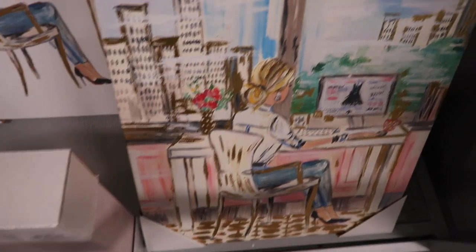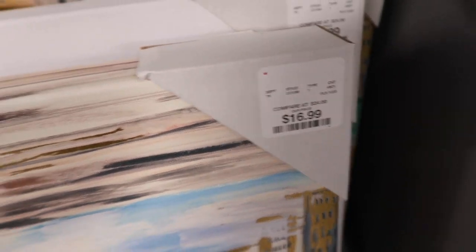So cute — and $16.99 for both. I'm getting these pictures. A lot of these stores, the aisles are a little bare. I'm surprised. I'm getting these two.